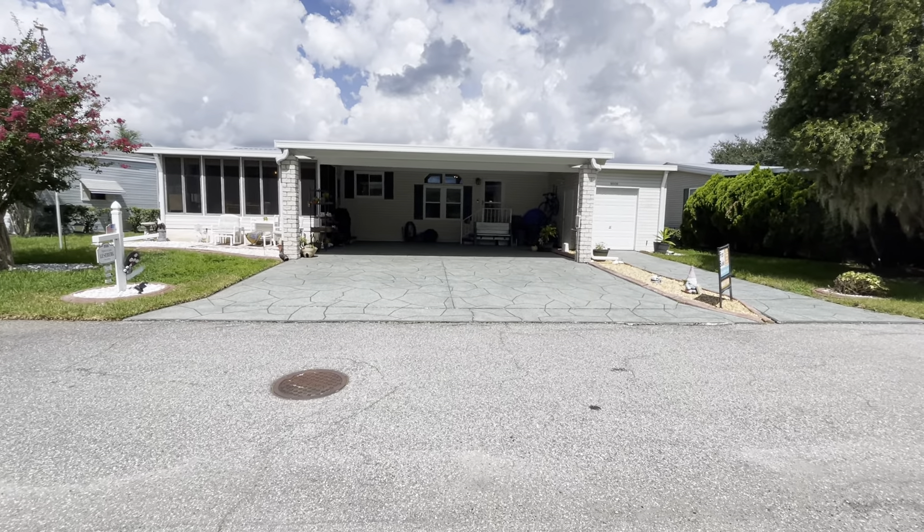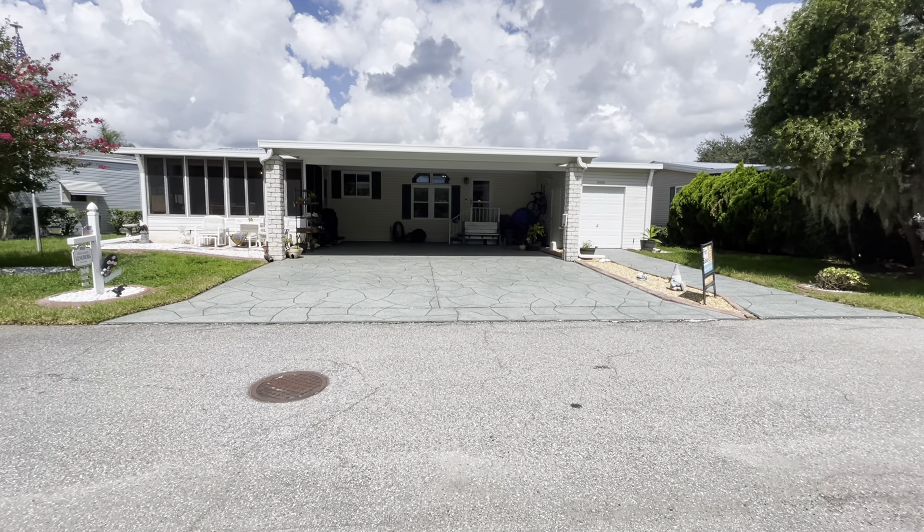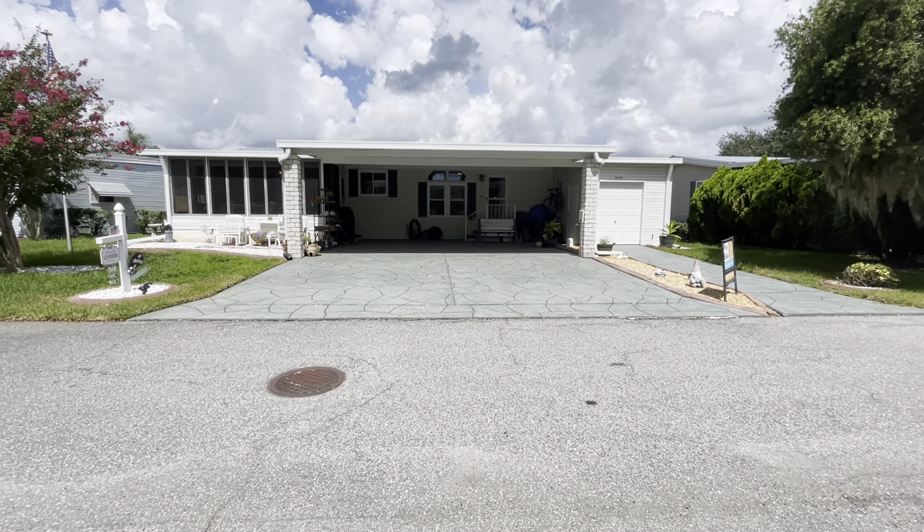You will see deer early morning and then late into the afternoon and evening. This home is a 1995 Palm Harbor. It is 1,568 square feet — a three bedroom, two bath, split floor plan.